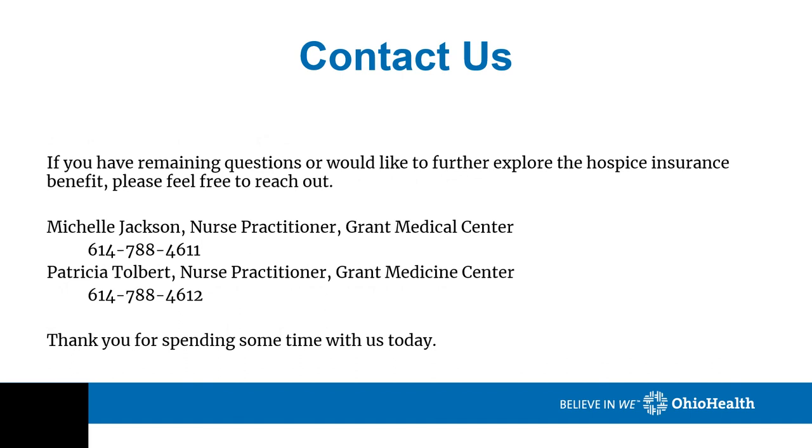Contact us. If you have questions or would like to further explore the hospice insurance benefit, please feel free to reach out. I have placed our contact information on the screen for Michelle Jackson and myself, Patricia Tolbert, of the Powered Attainment Grant Medical Center. Thank you.